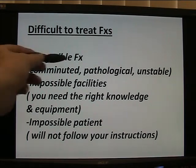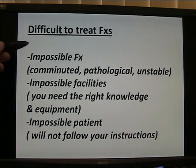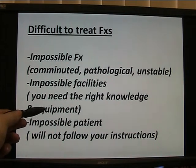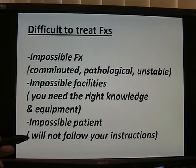Difficult to treat fractures — maybe an impossible fracture: comminuted bits and pieces, pathological, unstable. For an impossible or difficult fracture, impossible facilities mean you need the right knowledge and the right equipment, the right hospital, and the right people around you, including image intensifier X-ray machines. And of course an impossible patient — one who will not follow your instructions — can really compromise your care and the successful treatment of a fracture.